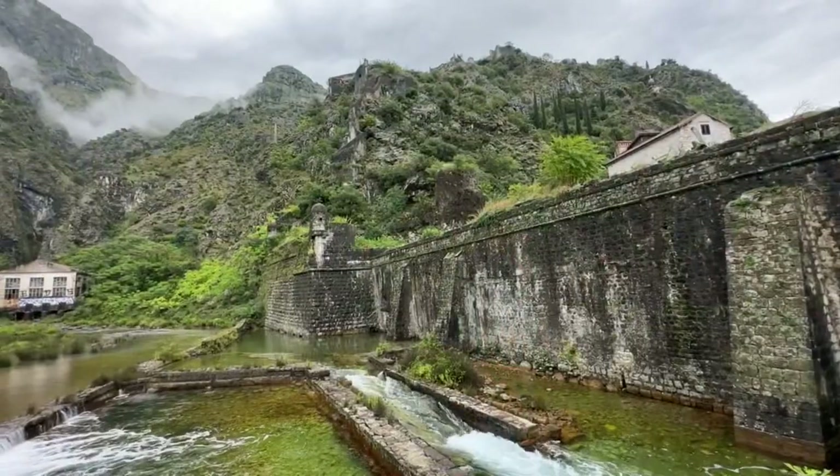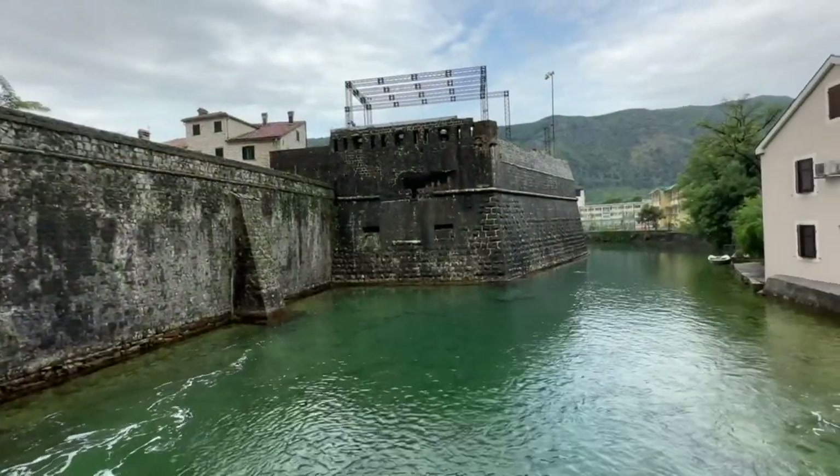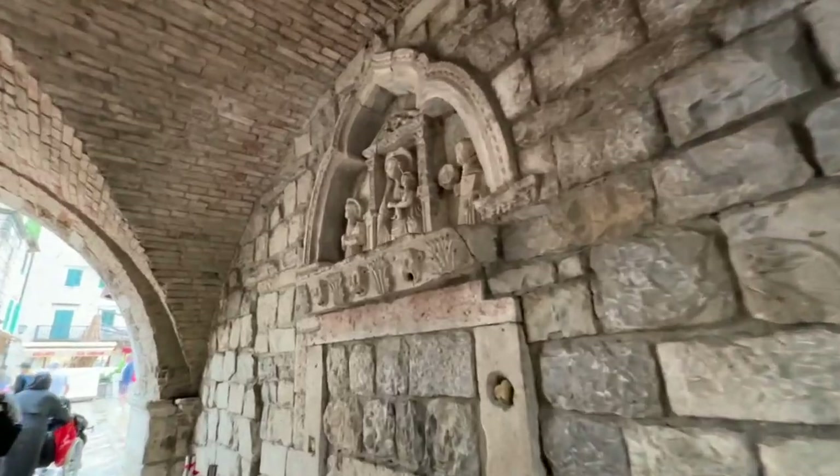Keep going and you'll encounter the picturesque Old Town itself with its complete circuit of medieval walls. The Old Town is known as Starigrad, and you enter via the historic Seagate that dates from 1555.